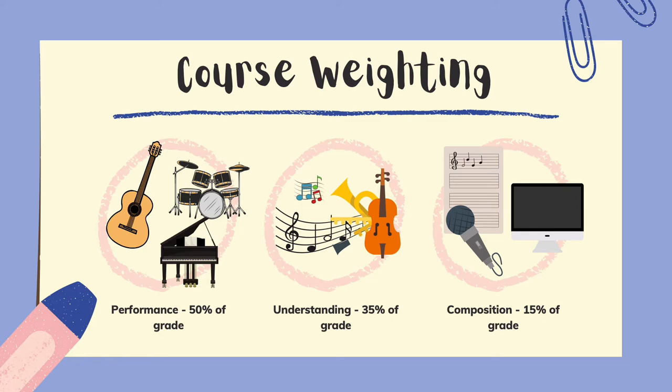The course is split into three different elements: Performance, which is worth 50%; Understanding, which is worth 35%; and Composition, which is worth 15% of your overall grade.